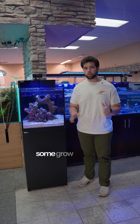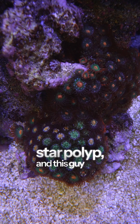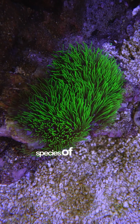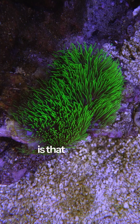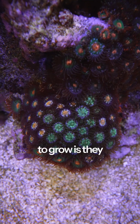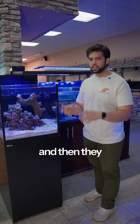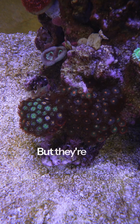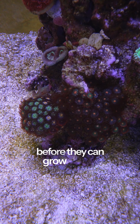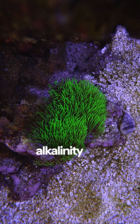Why do some corals grow fast and some grow slow? This green star polyp and this zoanthid colony grow very fast because they are soft corals, which means they don't have a skeleton. All they need to grow is the right light, the right flow, consistent water parameters, and they eat stuff out of the water column. They're not dependent on growing a skeleton before they can grow over it.